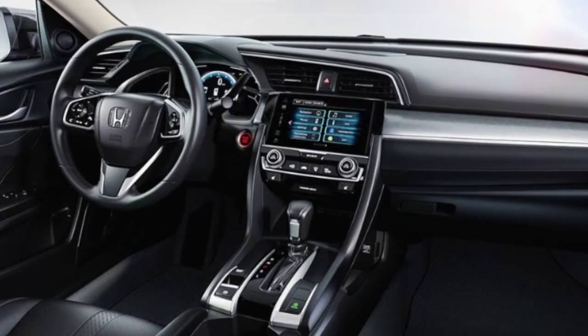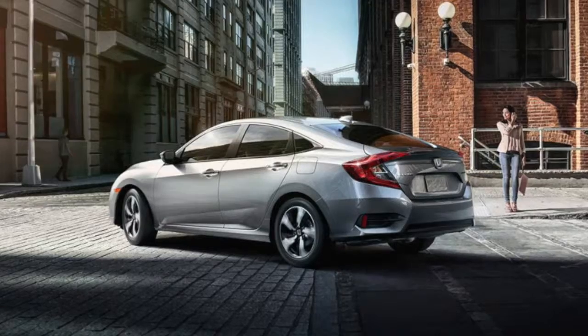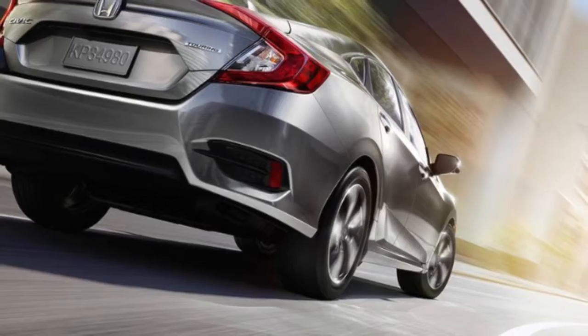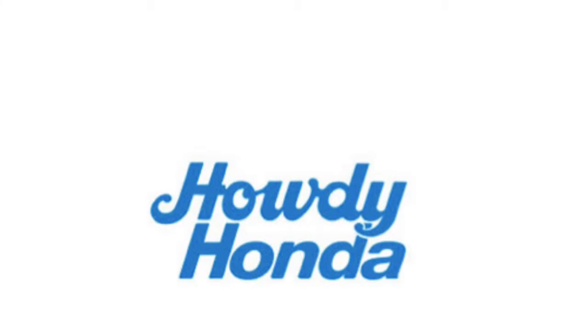A smart maintenance feature tracks maintenance intervals for you, taking the guesswork out of the process, and amenities like heated seats and a remote vehicle starting system make you feel like you're riding in the lap of luxury. Visit Howdy Honda today to take the 2016 Honda Civic for a test drive.